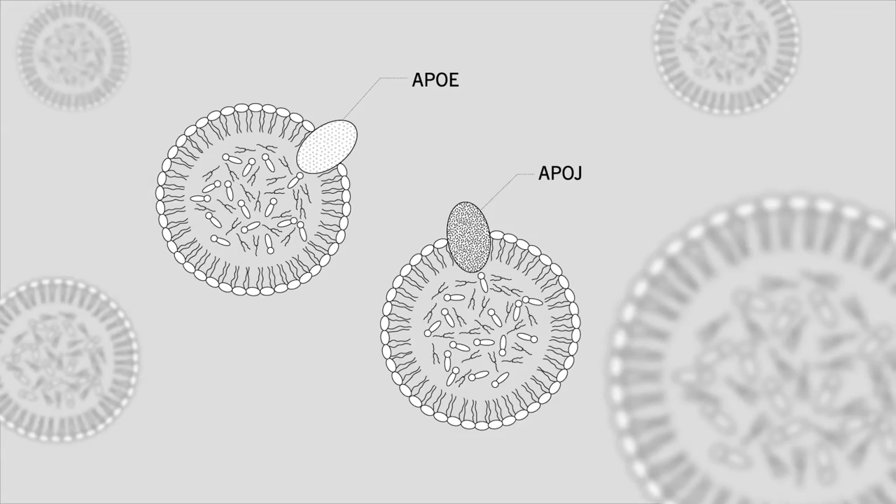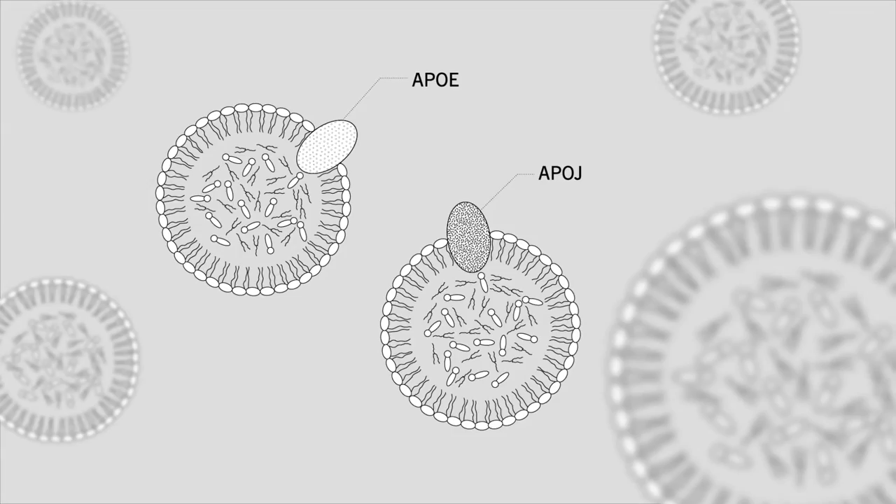We began by purifying the extracellular domain of TREM2 and we screened it on a protein microarray in an unbiased manner. We discovered that TREM2 interacted with lipoproteins and apolipoproteins such as ApoE and ApoJ, which themselves are genetic risk factors for Alzheimer's disease. We'd also like to point out that during the course of our study, two other groups also discovered these interactions.